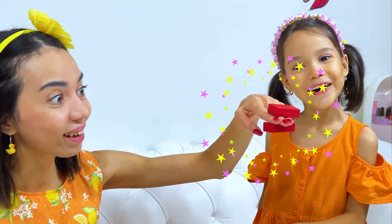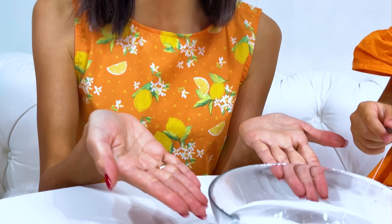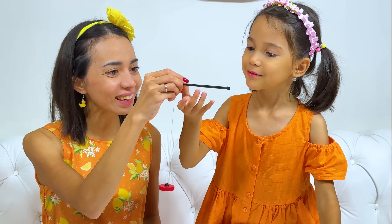Mommy! Watch! Another trick! Does the magnet affect your hands? Yes! Of course! The magnet will interact with our body and the water! Can I go fishing, Mommy? Yes! Of course!